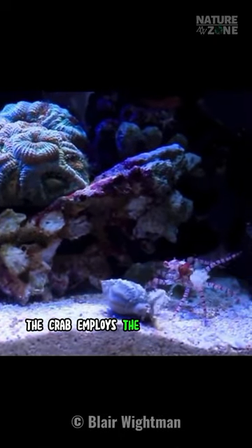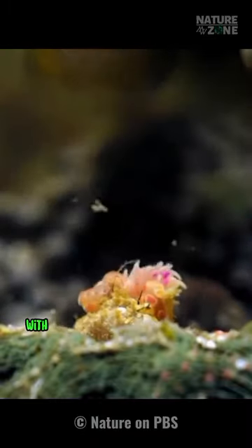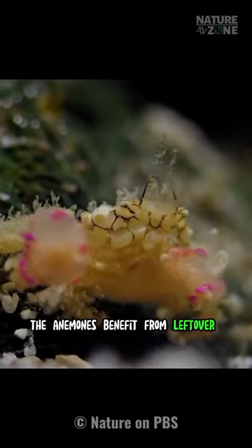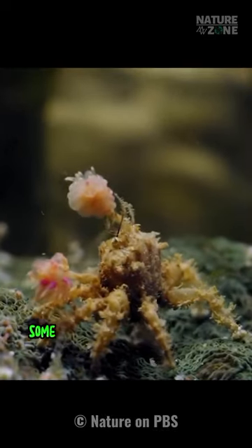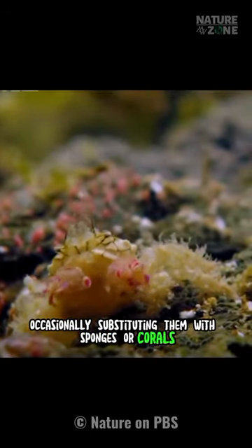The crab employs the anemones as a defense mechanism, brandishing its claws to deter predators with the anemones' stinging capability. In return, the anemones benefit from leftover food consumed by the crab. Interestingly, while this symbiotic relationship is common, some crabs can do without anemones, occasionally substituting them with sponges or corals.